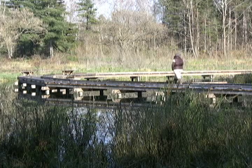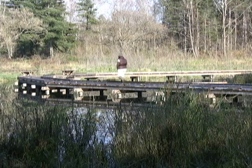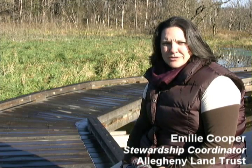Emily Cooper, Stewardship Coordinator for the Allegheny Land Trust, sat down with me to talk about this unique project. We're at Winfield Pines, which is a land conservation area for the Allegheny Land Trust in Upper St. Clair. It actually crosses both Upper St. Clair and South Fayette.